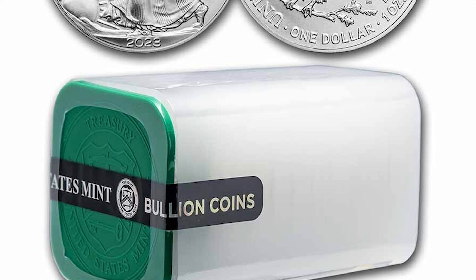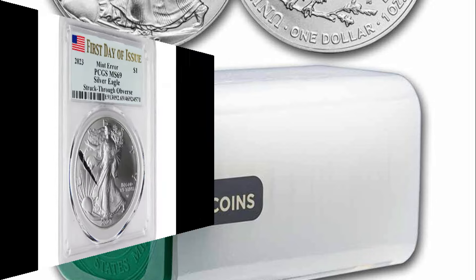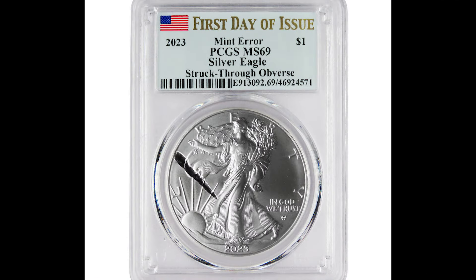Now, what are they selling for? Important word: selling for. When you want to know the value of a coin — any coin — you need to look at the sold listings. It looks like the highest grade so far is MS69, so all the 2023 Silver Eagles with struck-through errors were in the same grade.